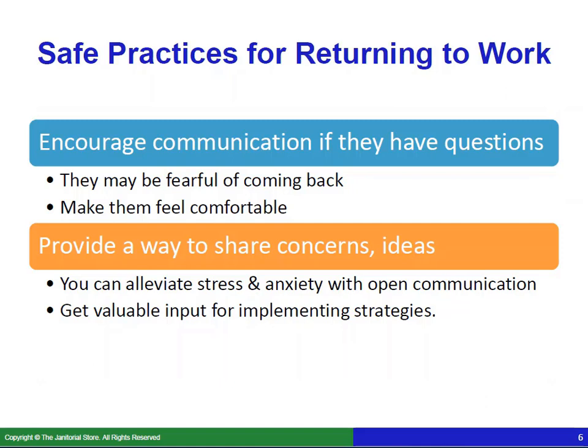Make sure you're encouraging communication if your employees have questions. Many of them may be fearful about coming back to work, so make them feel comfortable by encouraging them to ask questions and providing a way for them to share their concerns and ideas. You can alleviate stress and anxiety by fostering open communication within your company, and you could also get valuable input for implementing strategies during this time — so be sure to welcome their ideas.